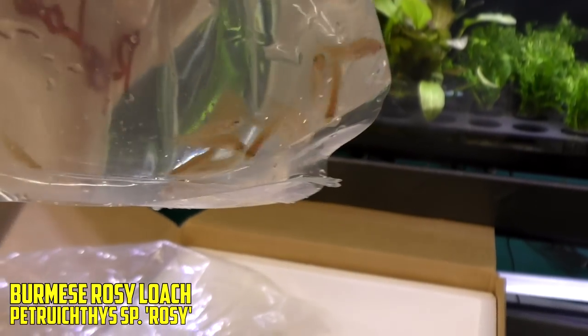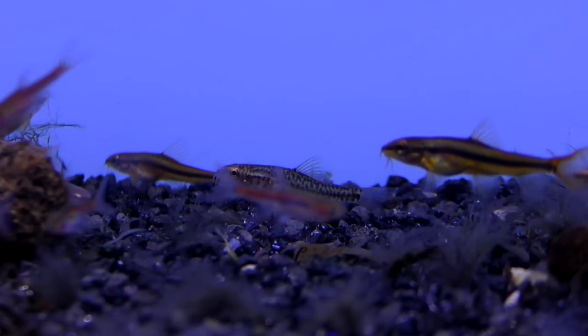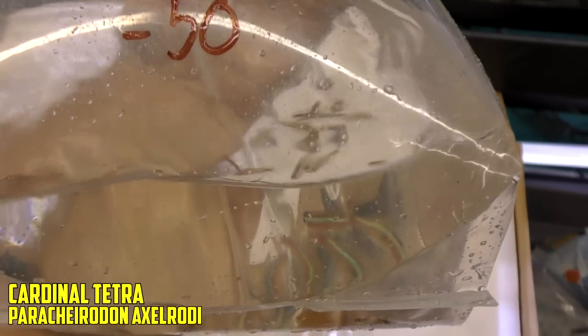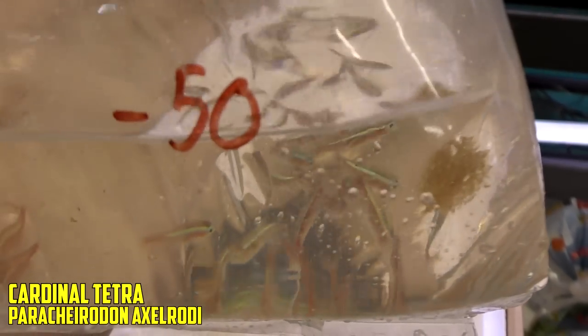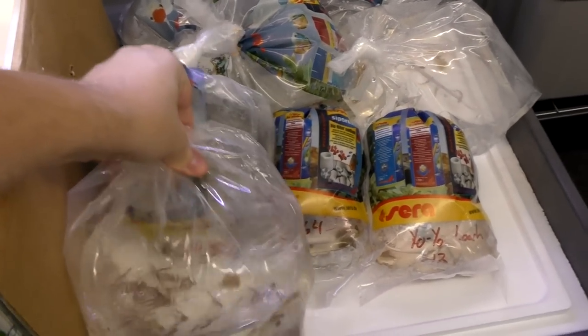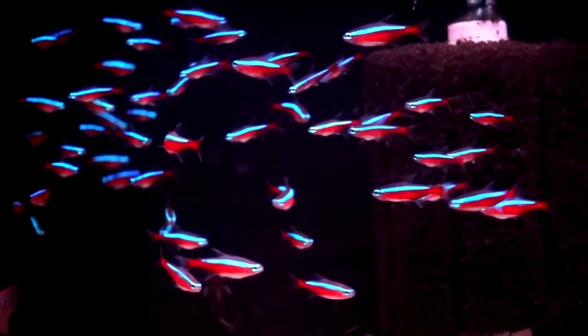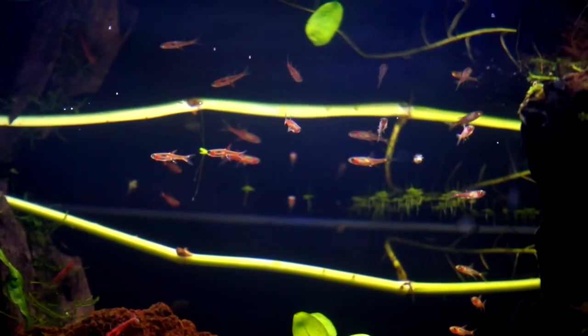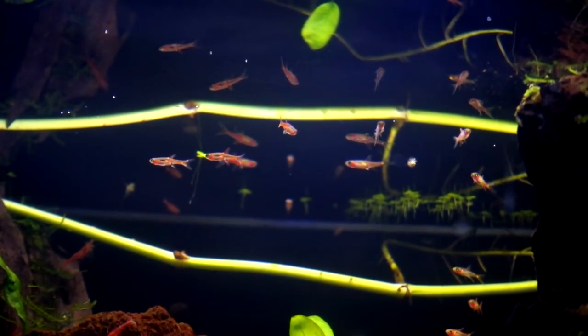Rosy loaches. These are a great nano fish. You can even breed them in only five gallons, which is super cool. Next up, we've got 50 cardinal tetras. Not bad. As you guys know, if you've been watching any unboxings for a long period of time, we go through a lot of cardinals. And then we've got Brigitte rasboras, also known as the chili rasbora — one of my favorite nano fish for sure. They do like tanned water; makes their color red a little bit brighter.